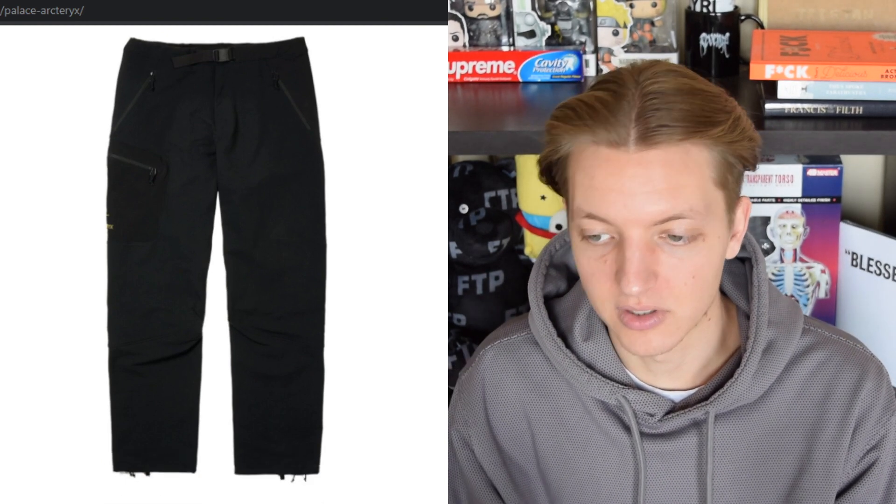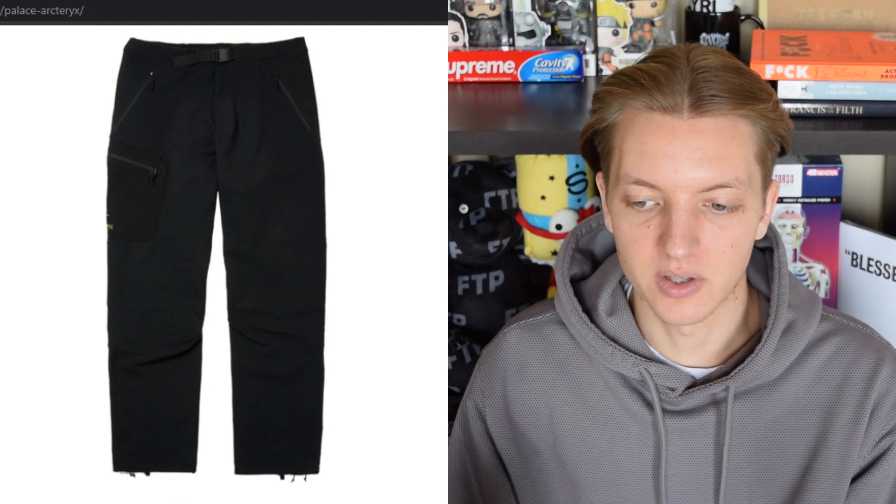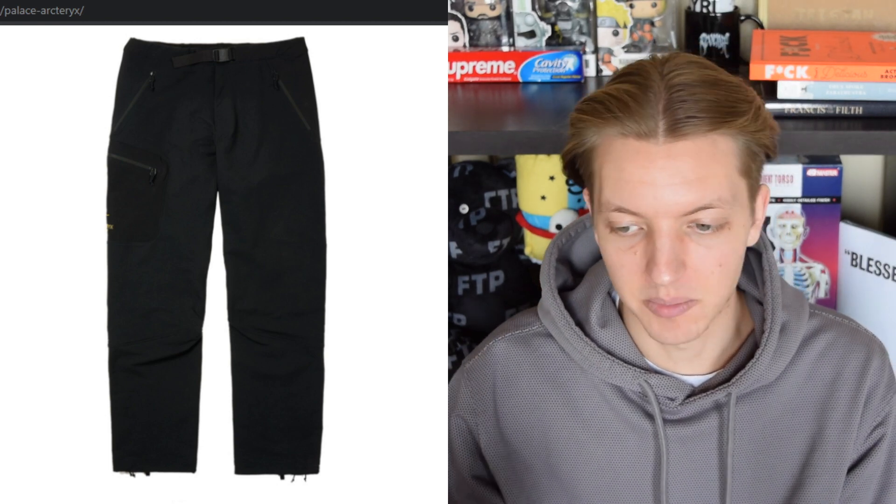We have some pants to go along with it. Really no branding visible — you get a kind of spellout that you can barely see on the bottom left.